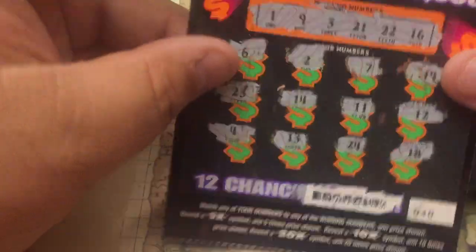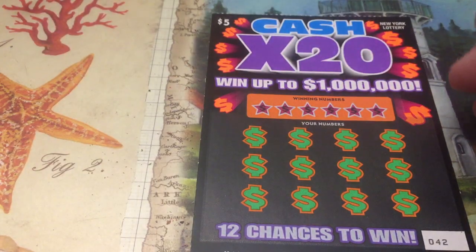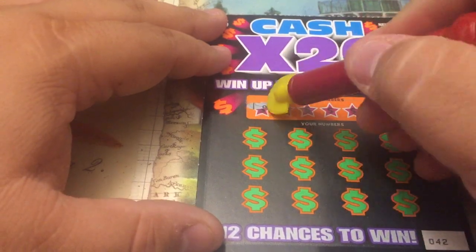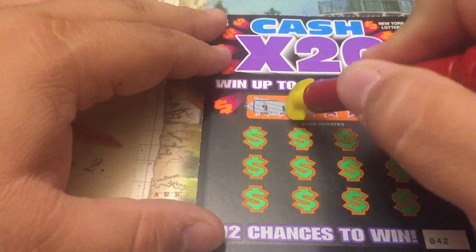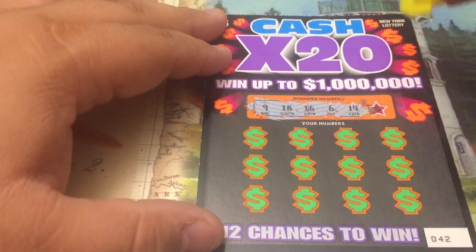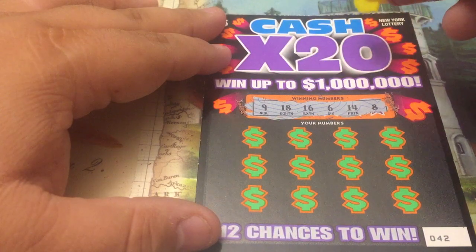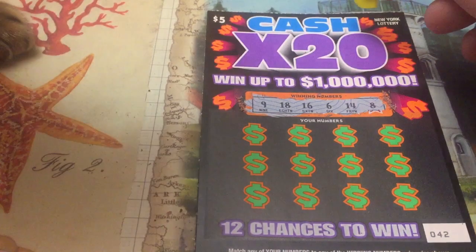We got another ticket here — let's see what we got. Loser file. All right, let's check it out. Our lucky numbers — are any of these any good, Holly? Yeah, we didn't have Holly check them out first. 9, 18, 16, 6, 14, and an 8. Numbers have been low on the other two tickets as well. So we have 6, 8, 9, 14, 16, 18 — those are low numbers.